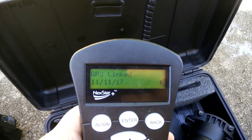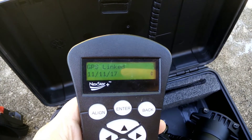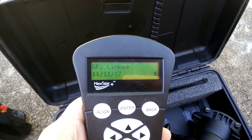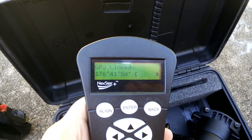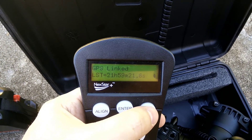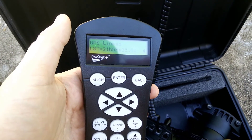The date again — before it said 11/10, now it's showing 11/11/17, and it's actually November 15th as I showed you. I have no idea, but I'm pretty sure it's a bug within the firmware. That is it guys.